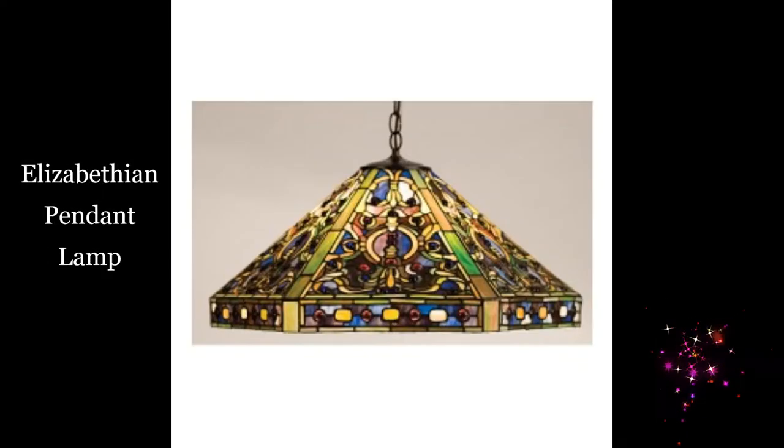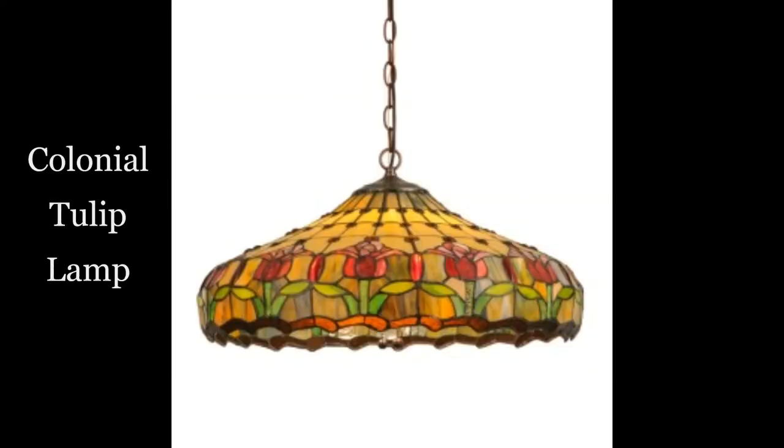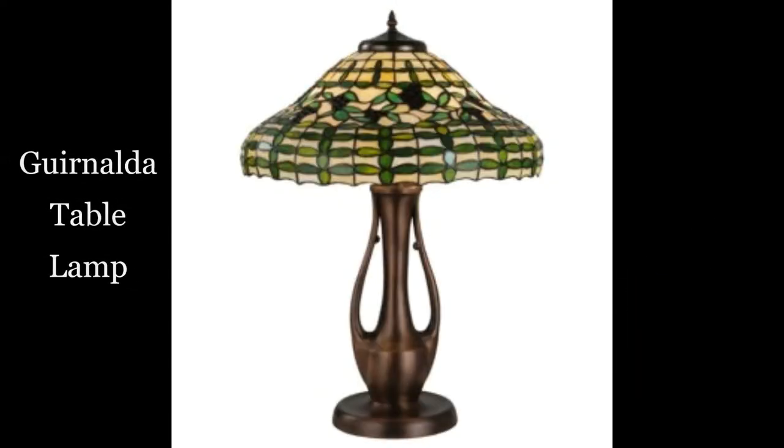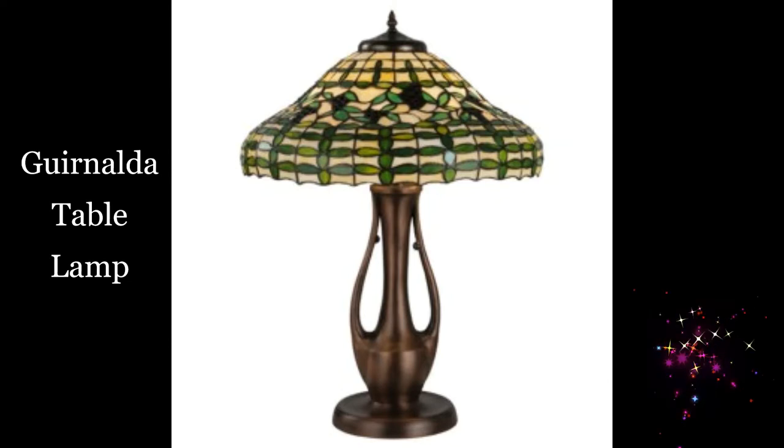Elizabethan pendant lamp. Colonial tulip lamp. Cleopatra table lamp. Guirnalda table lamp.